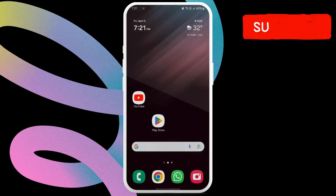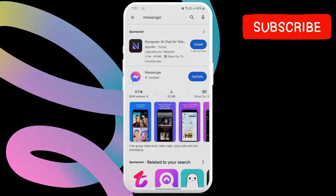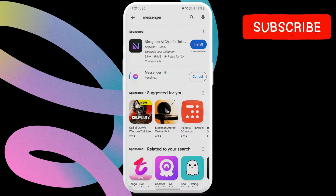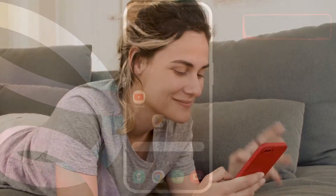Next, navigate to the Play Store or the App Store on your phone and search for the Messenger app. If there's a newer version available, tap on Update to install it. Once Messenger is updated, try sending a message again.